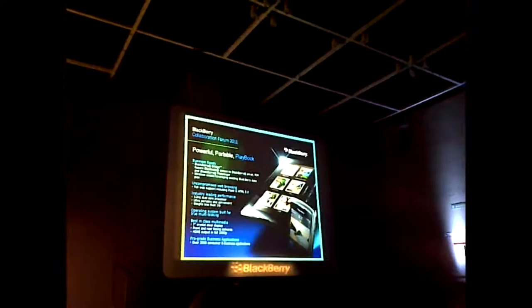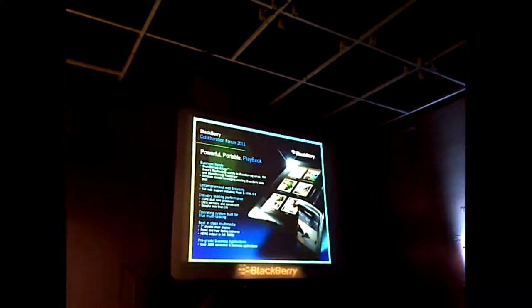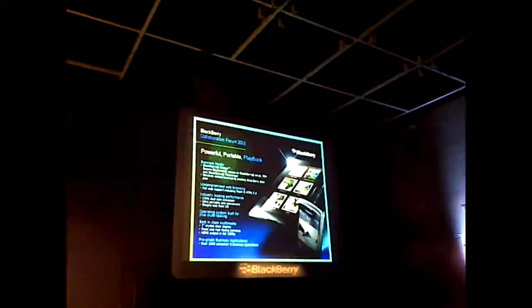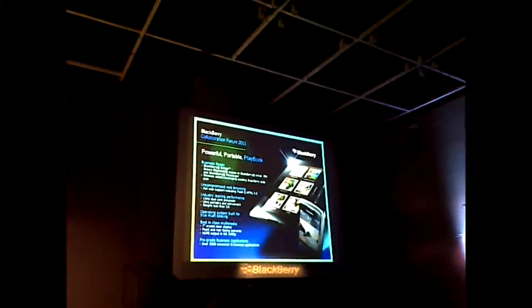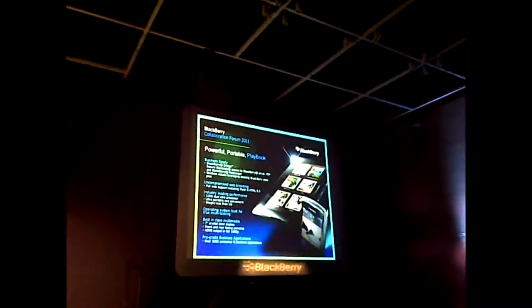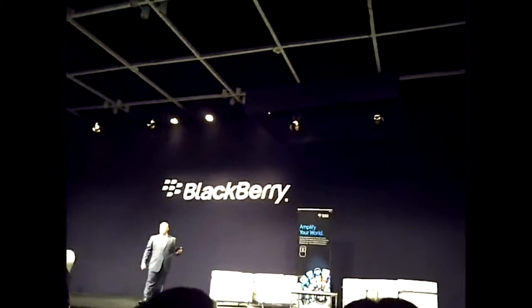What Bridge does is it allows you to connect your BlackBerry smartphone to your tablet, and then allows you to see things like your email, your contacts, and your calendar. It also allows you to get access to some of your data and applications on the Playbook as well. We feel that if you already have a smartphone, why would you want to go and buy another SIM card for your Playbook, when you could use the SIM card you're already paying for? You can do that through the Bridge product.